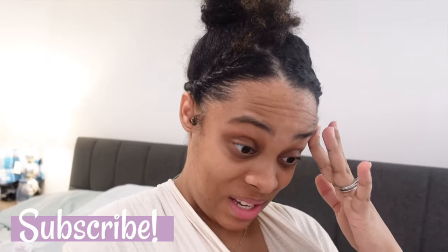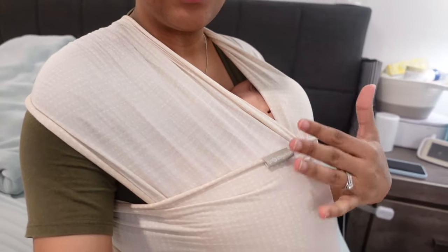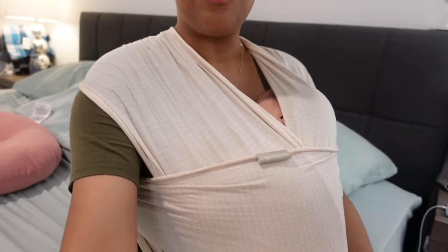Hey guys, welcome back! Today I wanted to do a bedside nursery tour. I love these kind of videos — I watched maybe 20-25 of them before I gave birth, even though this is my second child. Things change; the last time I had a baby was almost three years ago. My name is Marleni and I just had my baby girl Penelope, and she's literally snuggled in here right now in this wrap — it is so comfortable, she knocks out super quick.